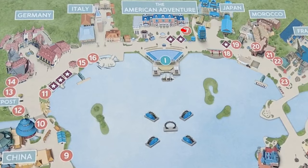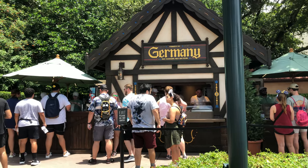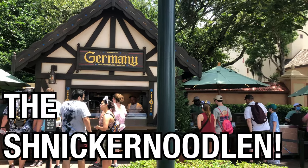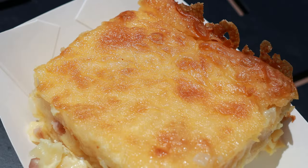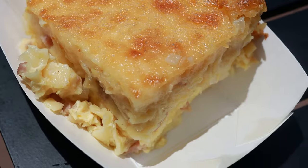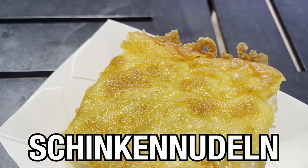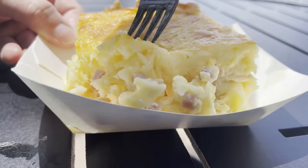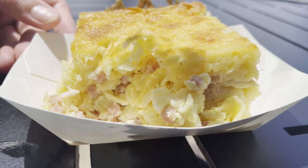After leaving American Adventure, we headed over to Germany to pick up — and I'm totally going to fumble this — the Schnickernoodle. We got this for the Fromage Montage Challenge, and it's a delicious pasta gratin served with ham, onions, and cheese. It was one of my favorite Fromage Montage selections of the entire day.